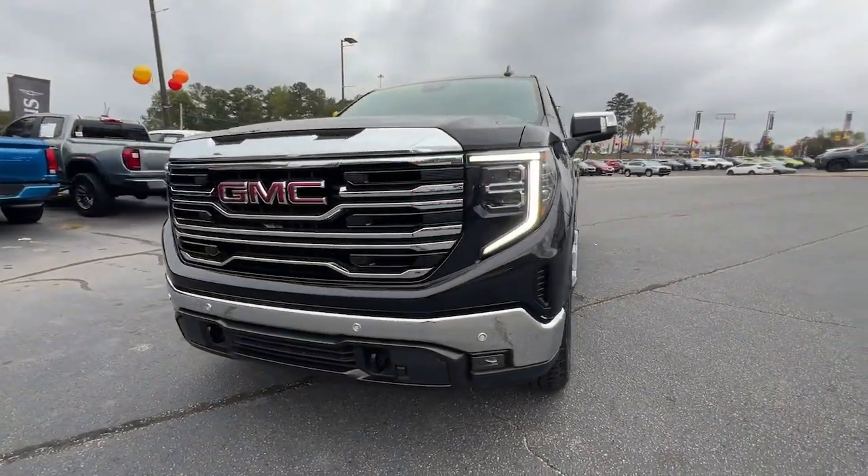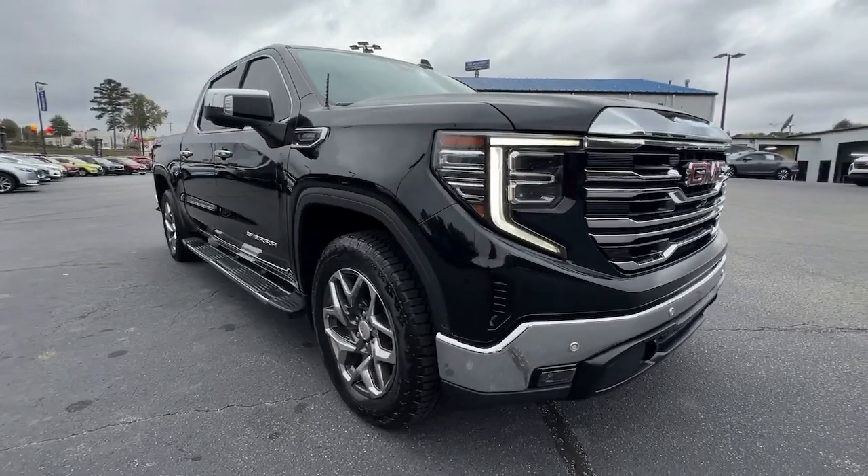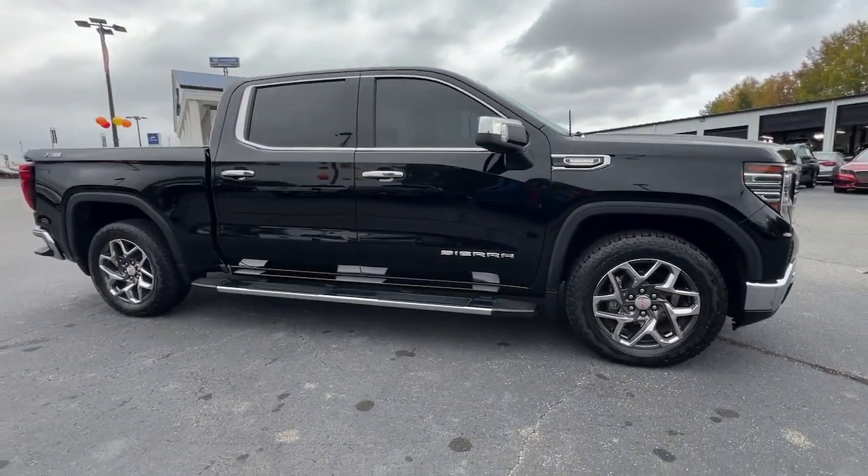Here is a wonderful 2022 GMC Sierra. This vehicle is an outstanding buy with fewer than 45,000 miles on the odometer.